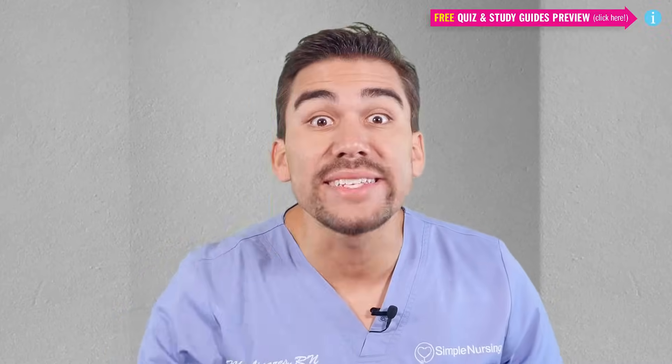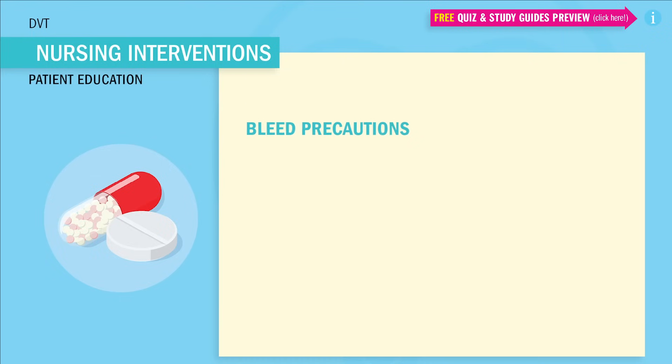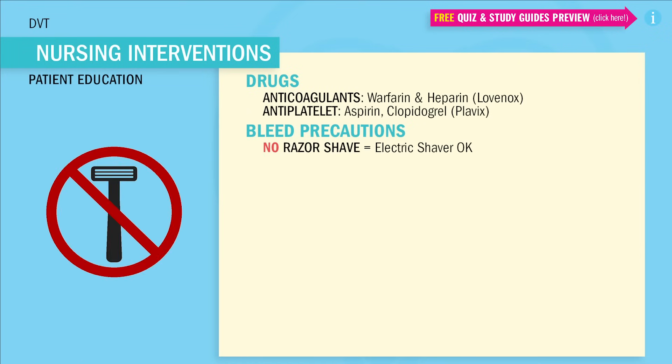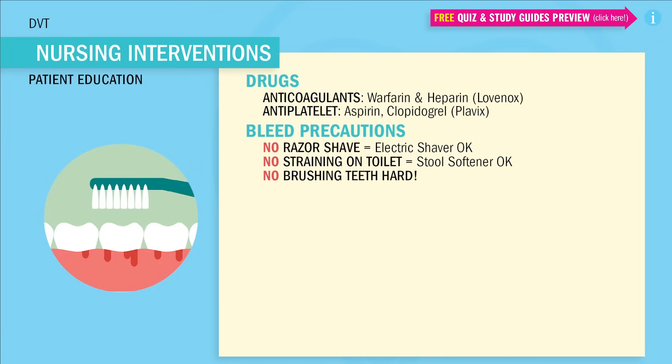Last but not least, I always like to give patient education tips, especially for the test, when you're giving blood thinners or something that prevents the blood from clotting. Pay attention — these are huge test tips, so write these down. The big bleeding precautions that are always on the test and must-knows for the NCLEX: no razor shaves, only electric shavers; no straining on the toilet — use stool softeners because we don't want to cause a bowel bleed; and no brushing the teeth too hard — brush nice and soft.